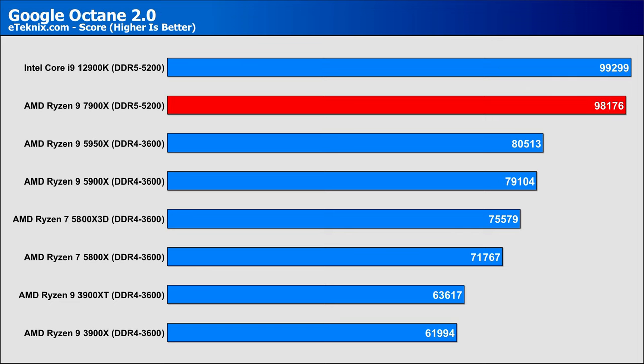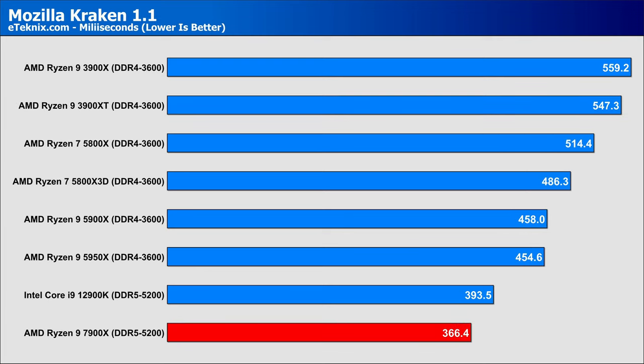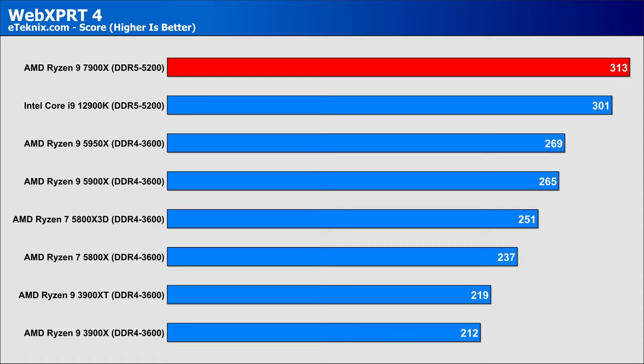Looking at web browser performance, starting with Google Octane — Intel comes out on top, but only by just over 1%, while the 7900X holds a 24% lead over the 5900X and a 21% lead over the 5950X. In Mozilla Kraken, the 7900X gives us the quickest result at 366 milliseconds, around 20% faster than the 5900X. The 12900K put up some good competition, and with 13th Gen coming soon it will be interesting to see what happens. In WebXPRT, the 7900X again comes out on top with a 3.9% lead over the Intel flagship, an 18% lead over the 5900X, and a 47% lead over the Ryzen 9 3900X — food for thought for those skipping a generation.